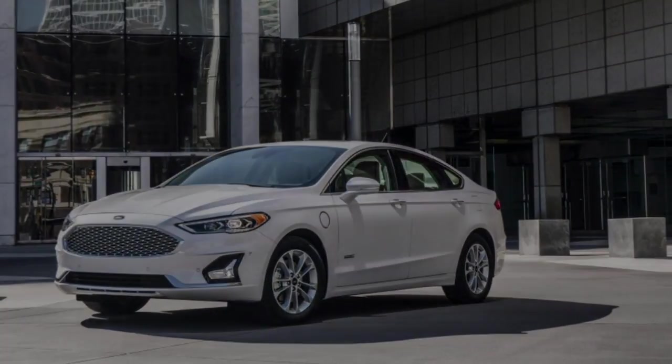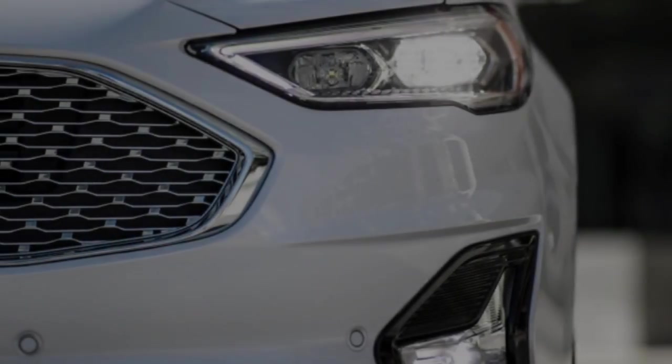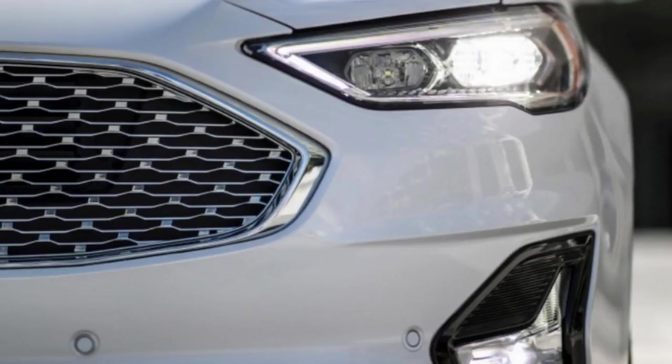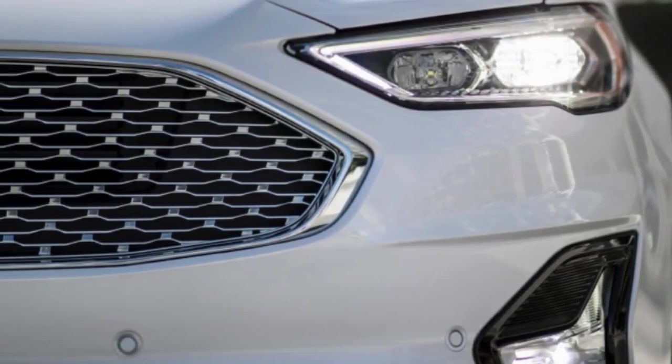Insights about the 2019 Ford Fusion were released today ahead of its official debut next week at the New York Auto Show. The styling has been refreshed somewhat, but the big news comes on the equipment front.